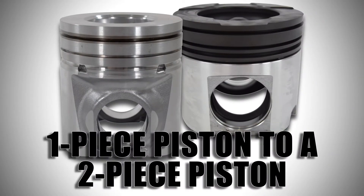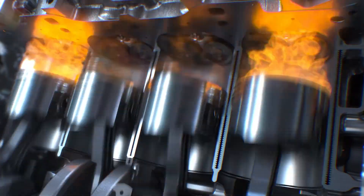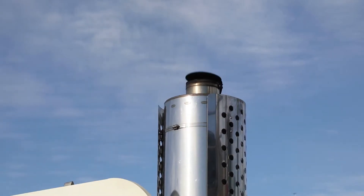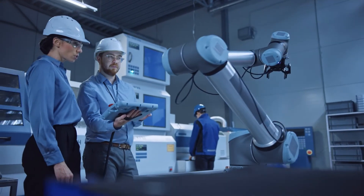Today we are looking at the progression from a one-piece piston to a two-piece piston. The piston is what transforms the energy in a diesel engine to make it run, which means the piston is an integral part of your engine. As emission requirements impacted the diesel industry, technology stepped in to help advance engine components.